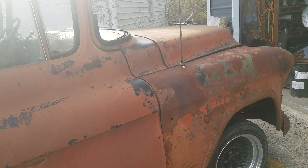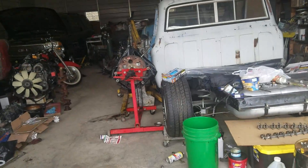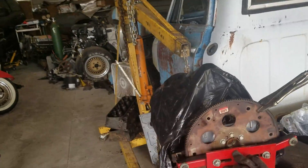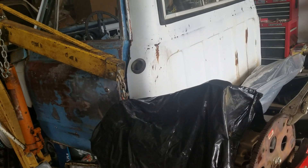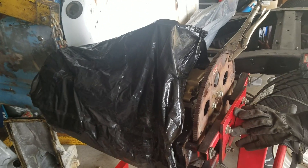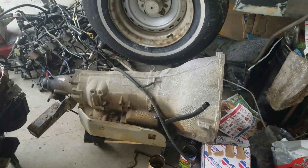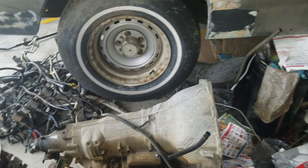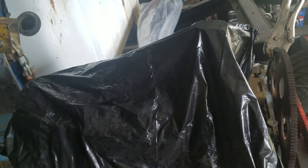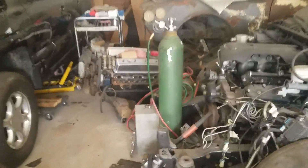That way we can get a decent ride and ride height on this truck and ditch this straight axle. It's going to get the six-liter we've been working on. I'm not sure yet whether I'm going to put the NV3500 behind it or a 4L80 — I was originally thinking 4L80 but I love sticks, so I might put the NV3500 behind it. I just really haven't decided yet, but we'll figure it out and y'all will see it as I do.